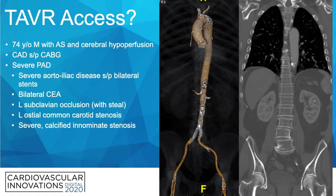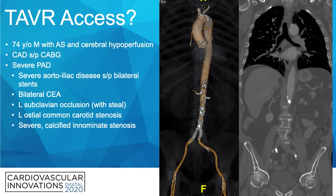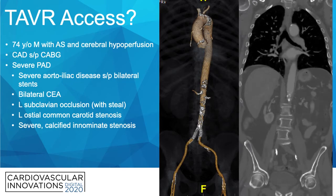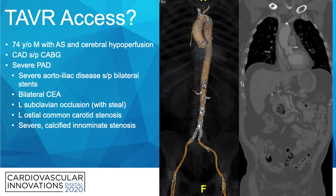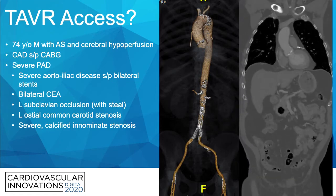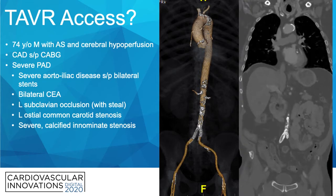We focused down on the aorto-iliac region on the CT scan — you can see severe aorto-iliac disease. He's not a good candidate for femoral access, not a candidate for transcaval access due to heavy calcification, and has severe disease again in the left subclavian, left carotid, and innominate artery.